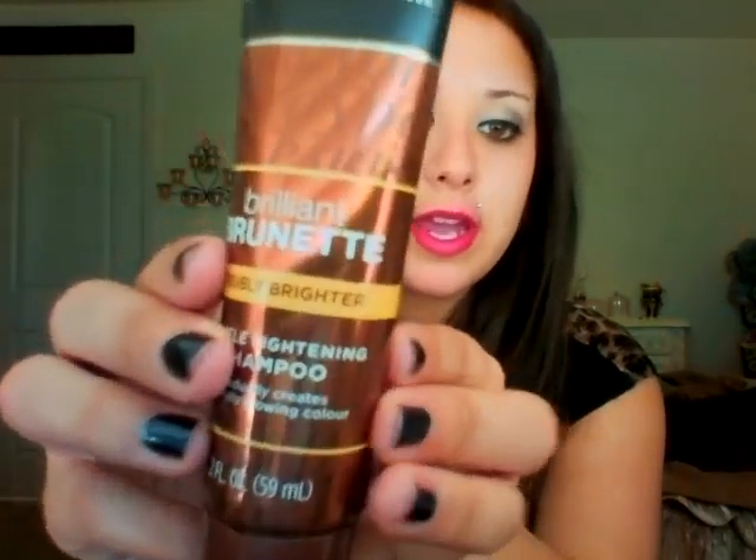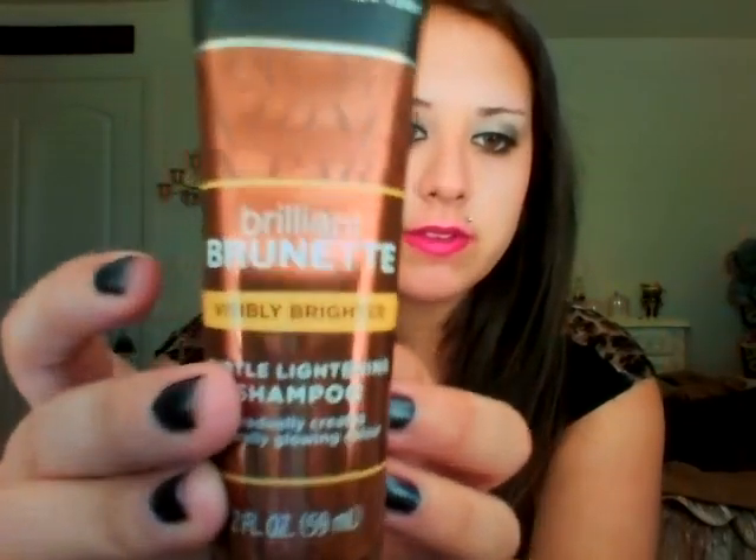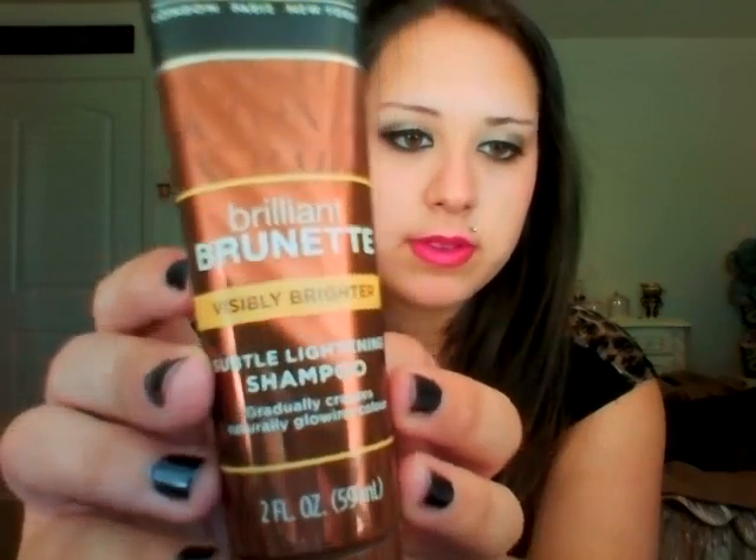The next thing I got is this John Frieda Brilliant Brunette Visibly Brighter Lightening Shampoo, and I have brunette hair so this is great. It's a pretty big bottle for a sample. It gradually creates natural glowing color. I'm excited to use this because I've never used a shampoo that's specifically for my color.